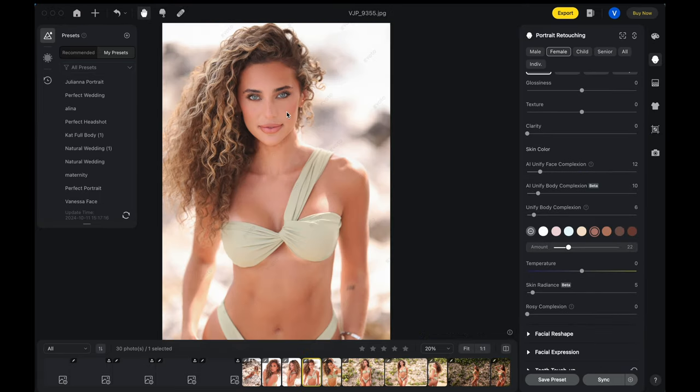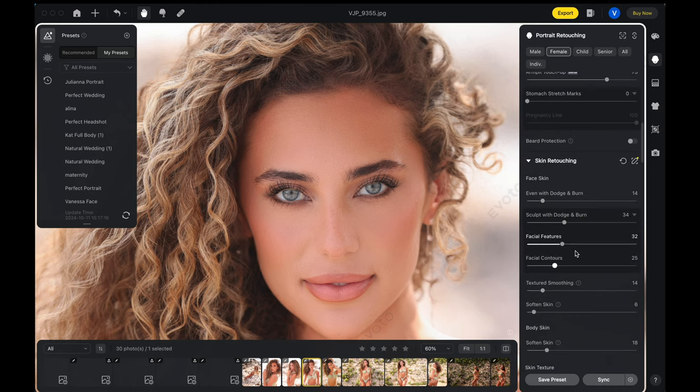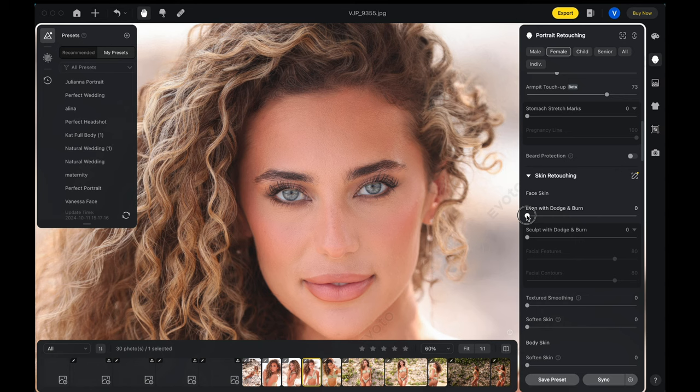I wanted to jump in and show you some of Evoto's new features that I've really enjoyed. They're always updating things. Under skin retouching, there's 'Even with Dodge and Burn' and 'Sculpt with Dodge and Burn.' I'll reset all the skin settings here. The 'Even with Dodge and Burn' evens out the tone of the skin — you can go extreme on it and do a little before and after. It keeps the texture of the skin but uses lightening and darkening to even out the tone. You can go as much or as little as you want.